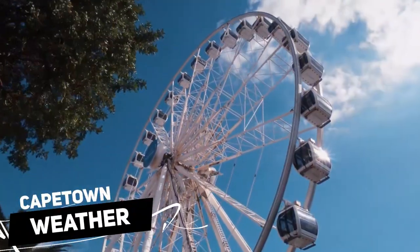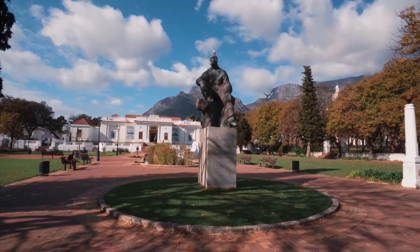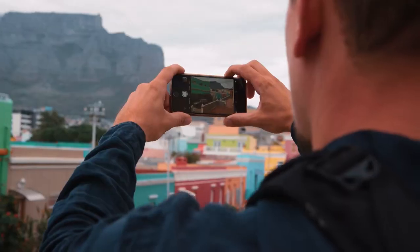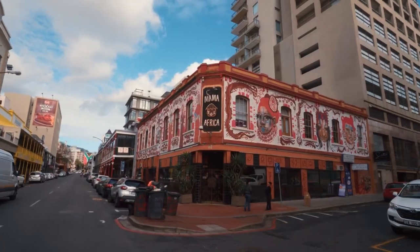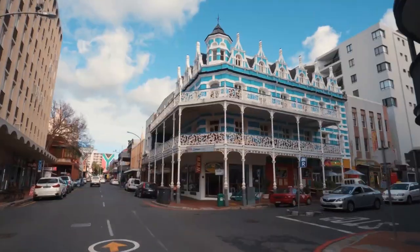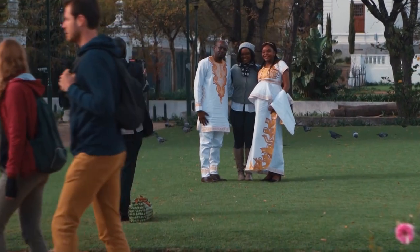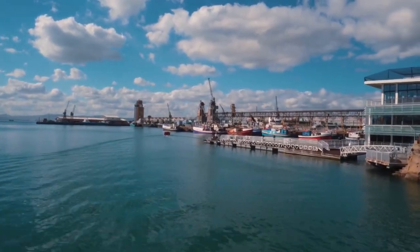Weather: The climate in Cape Town is that of a pleasant Mediterranean one that prevails year-round, giving us lengthy summer days to enjoy everything the city has to offer. The spring and fall seasons are the best times to visit Cape Town. Visit between March and May or September and November to take advantage of the best weather, fewer people and a genuine experience. You can easily lounge on the beach and take a stroll through the city during these months.